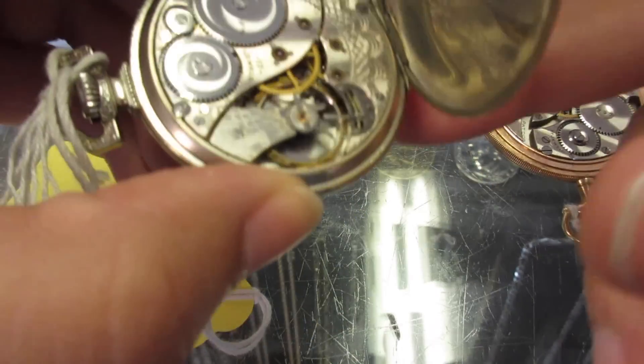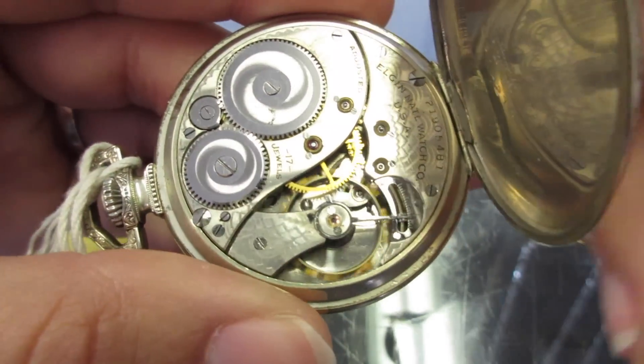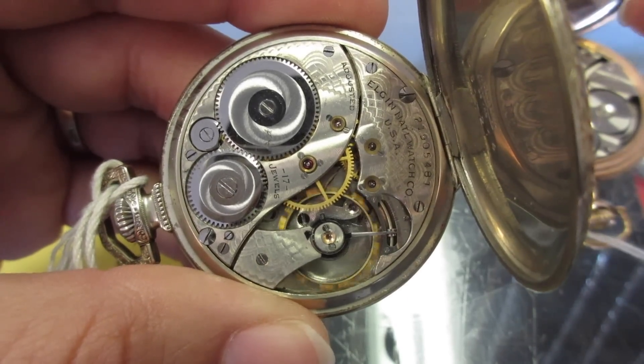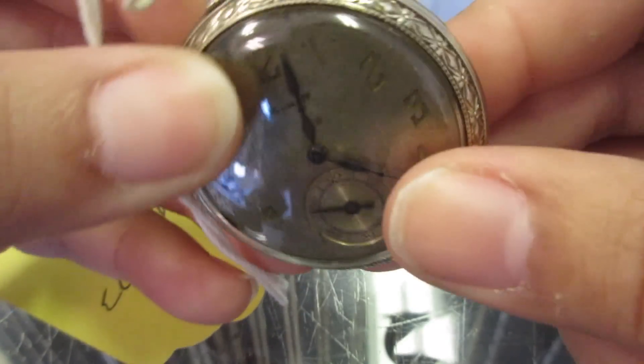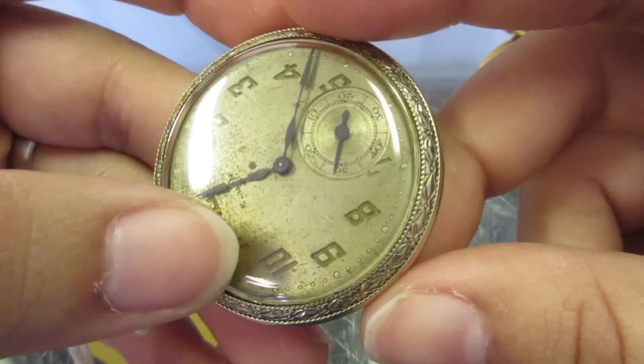They were also incredibly innovative, designing a free-sprung balance back in 1958. They also made the only American-made automatic wristwatch movements at the time, and they made the first wristwatch to be qualified for railroad service. An incredible time in American history.